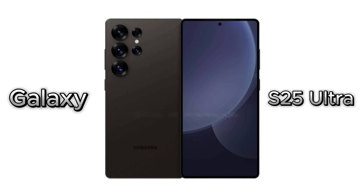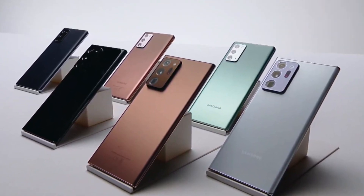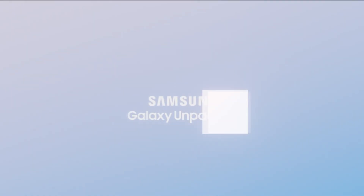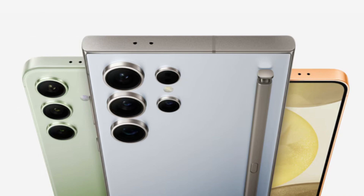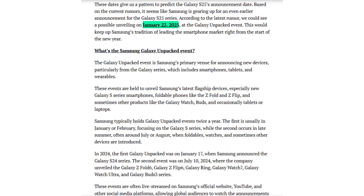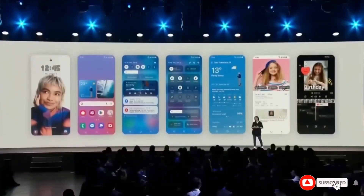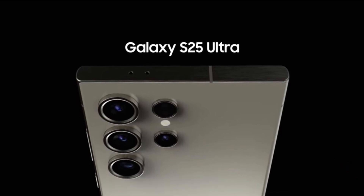Samsung is expected to unveil the Galaxy S25 Ultra in early 2025, likely in January or February. The company has a consistent track record of launching its flagship series at the beginning of the year, and this trend seems to continue. Reports suggest that the Unpacked event for the Galaxy S25 series could occur on January 22, 2025, which aligns with Samsung's past patterns. This date makes sense as it allows the brand to capitalize on post-holiday enthusiasm while staying clear of the CES 2025 event, which runs from January 7 to 11. If this timeline holds, the device could hit store shelves by the first week of February.